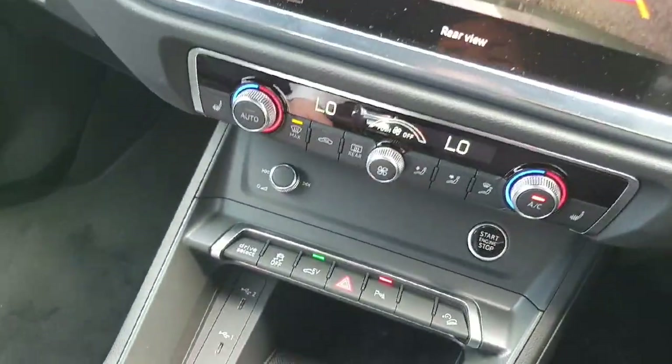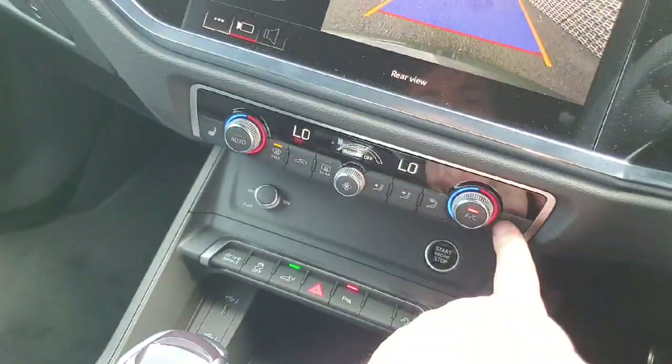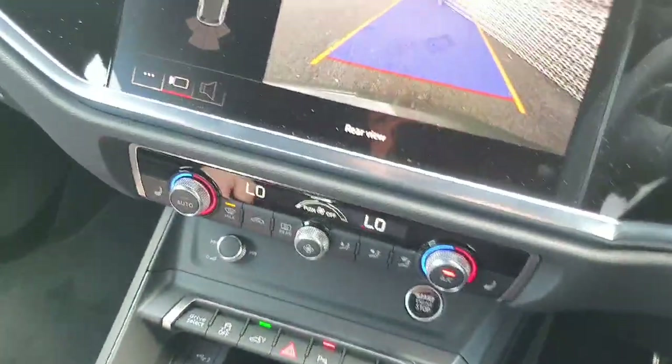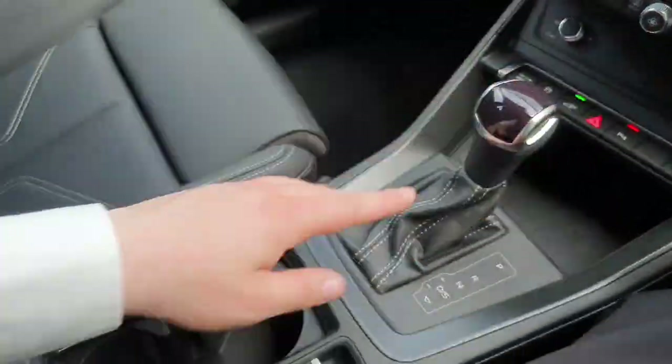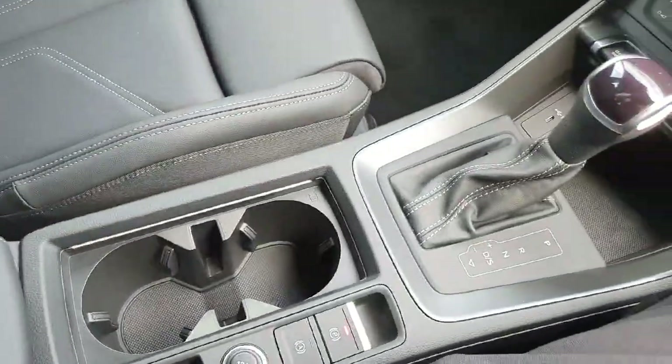Down below we have the climate control, very straightforward and easy to use. It also features heated seats for the driver and passenger. Two USB ports are available for any charging or electronic needs, along with the S-Tronic automatic transmission, electronic handbrake, and two cup holders.